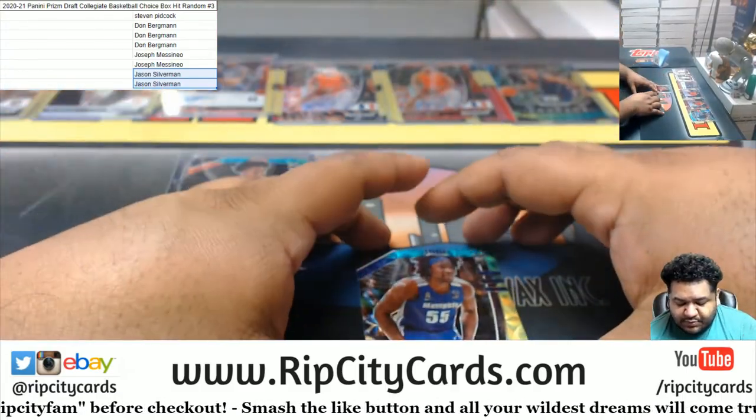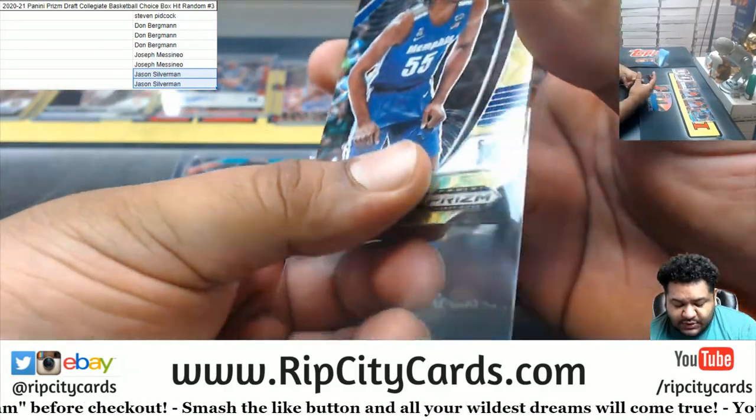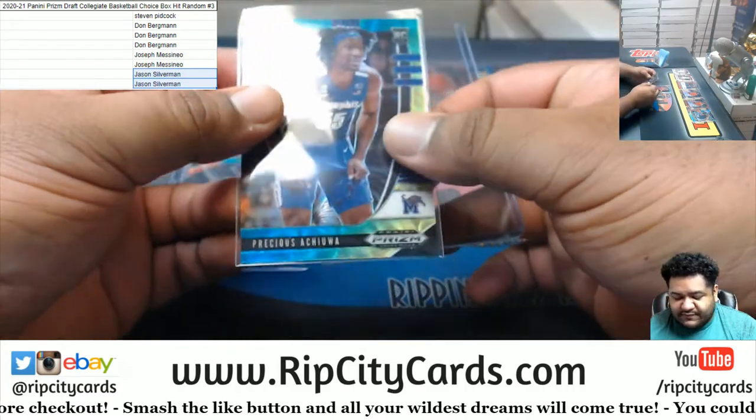And Precious Achiuwa with the blue yellow — the choice exclusive — to finish things off.